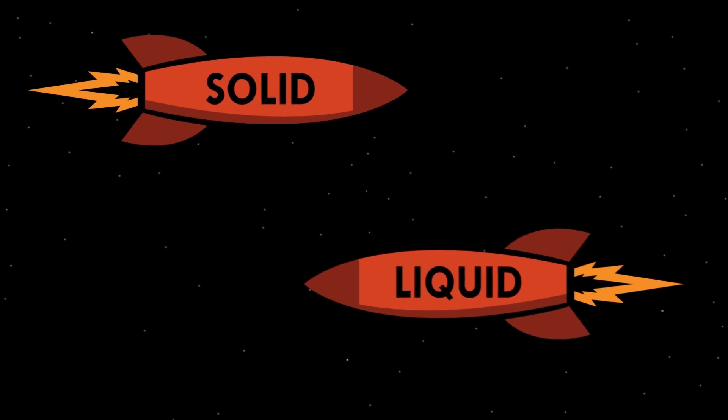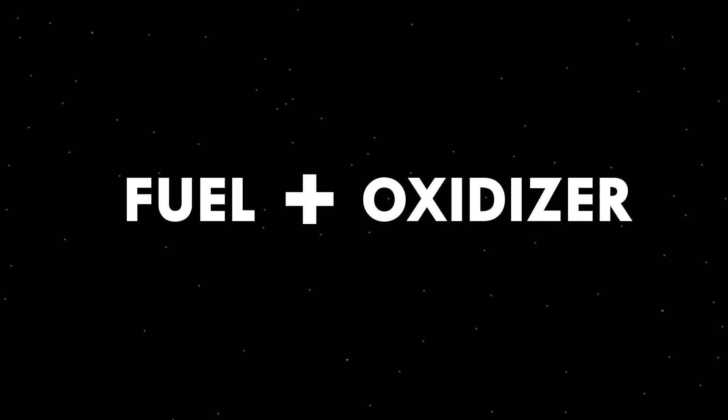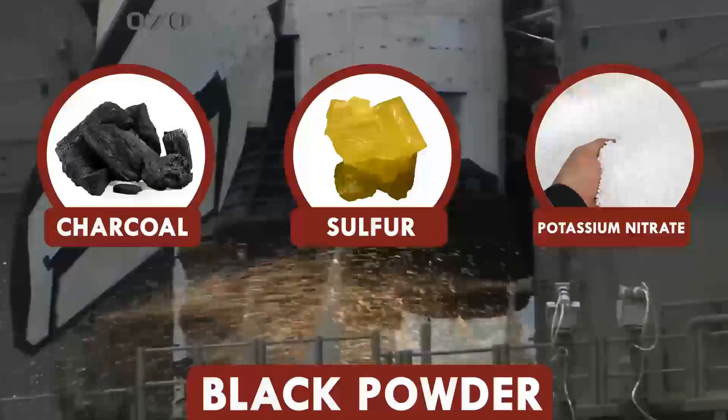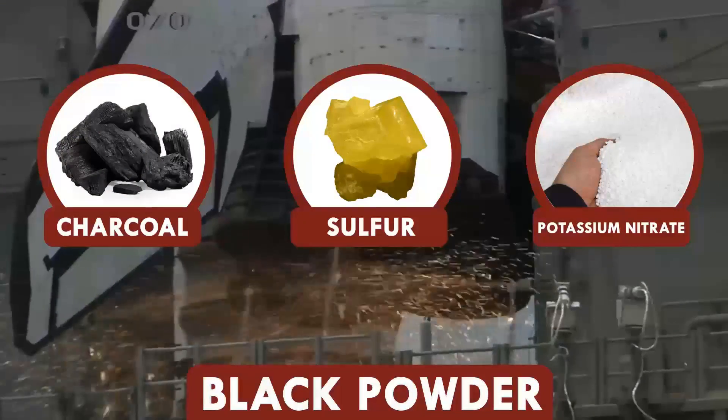Rocket propellants can be solid or liquid, but they all consist of a fuel and an oxidizer. Solid rockets are more chemically stable, but still pack a punch. You may be familiar with a much smaller kind of solid rocket already — a firework. Fireworks use gunpowder, or black powder, as a propellant. Black powder is the oldest rocket fuel out there, dating back to 9th century China.